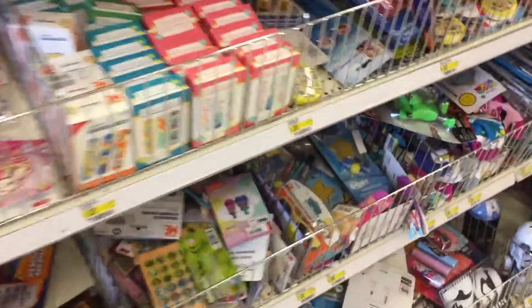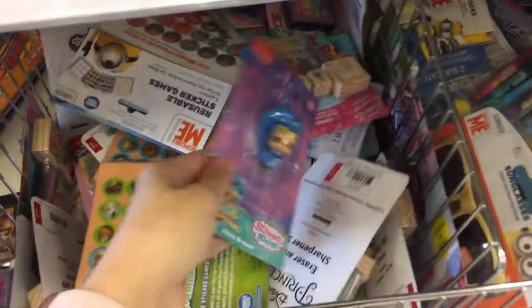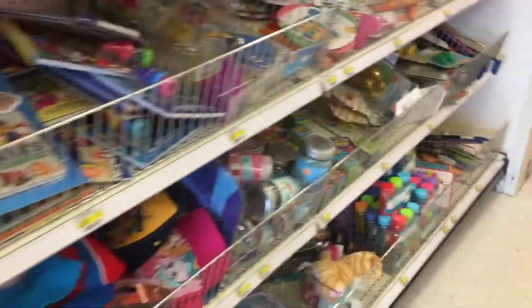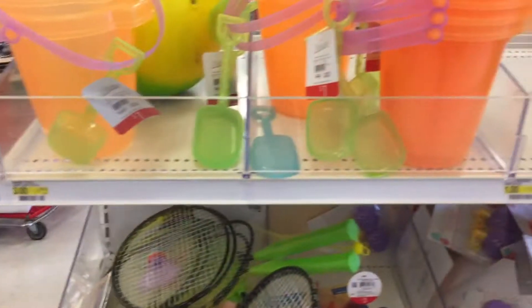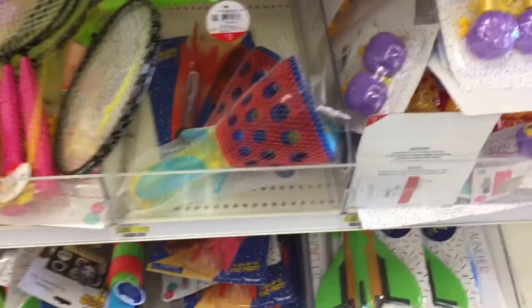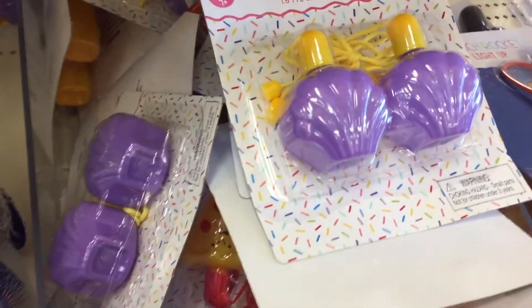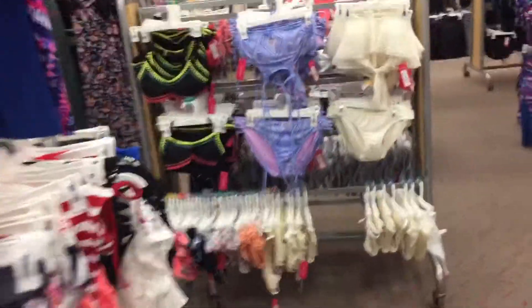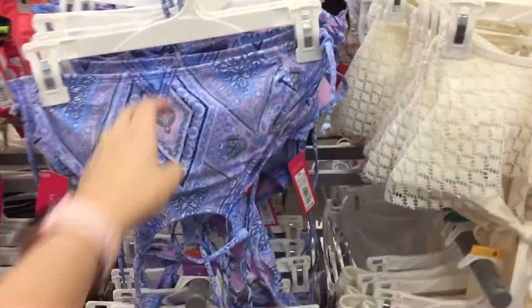I don't have much in the dollar section today, really. But my daughter loves this show — those are so cute. That is what I came in here for, that is too cute.